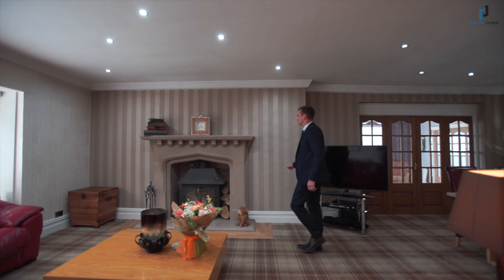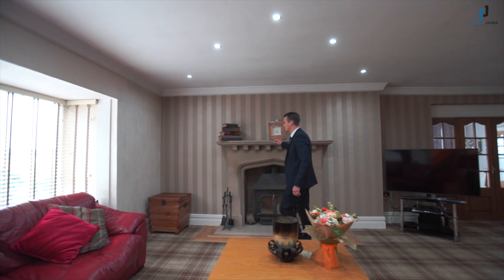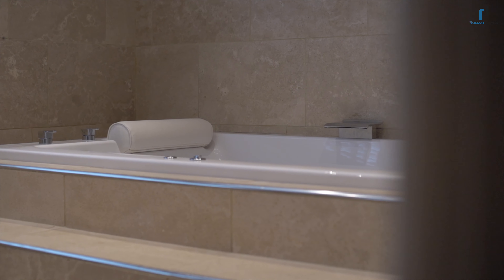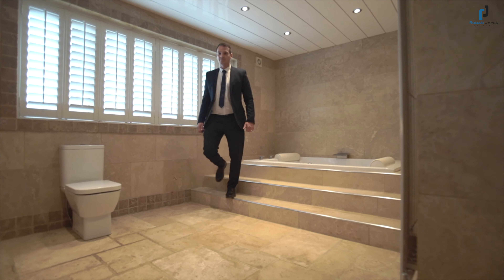The main lounge really is the heart of the home, with views gazing over open fields, space for a sofa and dining area, and double doors that take you through to an additional reception room.